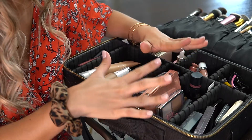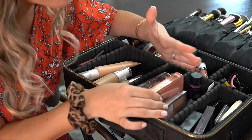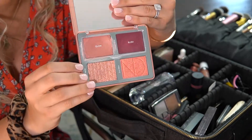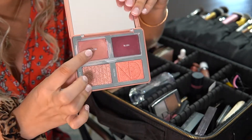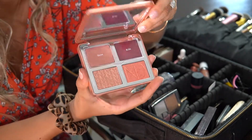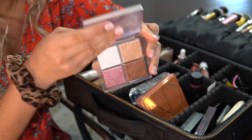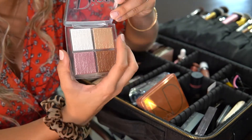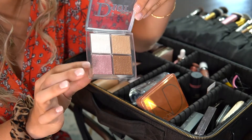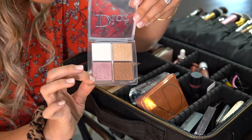Next up are blushes and highlighters — I really tried to narrow this down but I just love blush. First I have my Natasha Denona Bloom Palette, which I absolutely love. The cream in here is literally my holy grail and I love mixing the two cream shades and using the powder as a cheek topper. I also brought the Dior Backstage Palette — a total holy grail. This has my holy grail highlighter; the white shade is great for an inner corner highlight and the other I love to top my cheeks with. Could not travel without it.